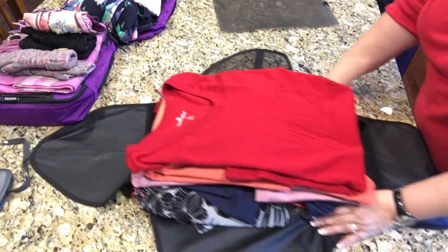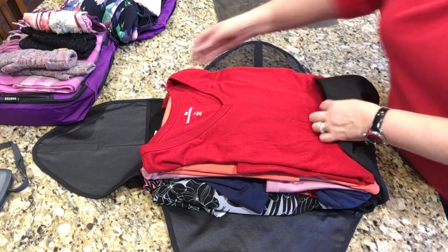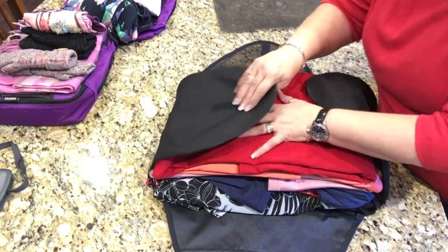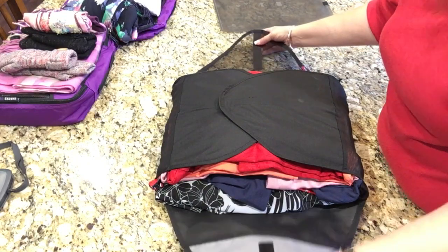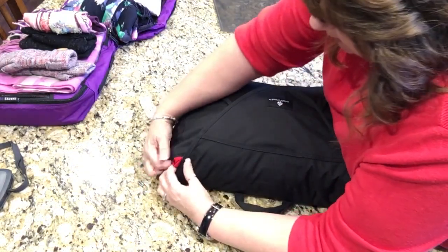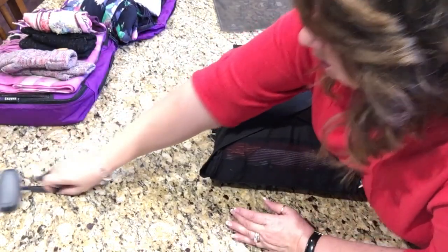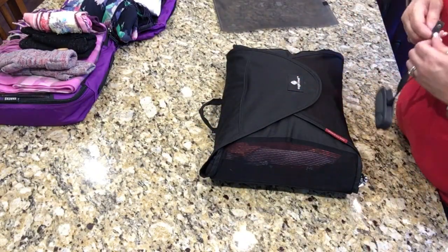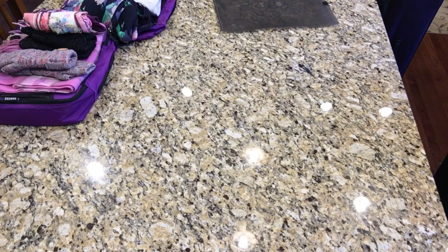Now I'm going to go ahead and close this up. It's just like a box or folder — you pull up the ends and then pull up the sides, and that is it. I still have more room if I wanted to expand it. Let me see how much this weighs — just this folder. Okay, this by itself is 6.8 pounds out of my 50-pound limit. That's a pretty good start!